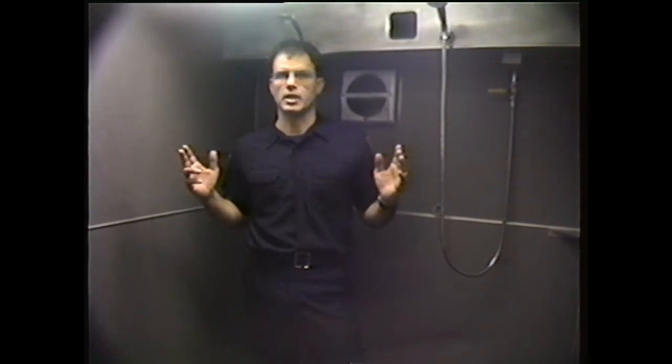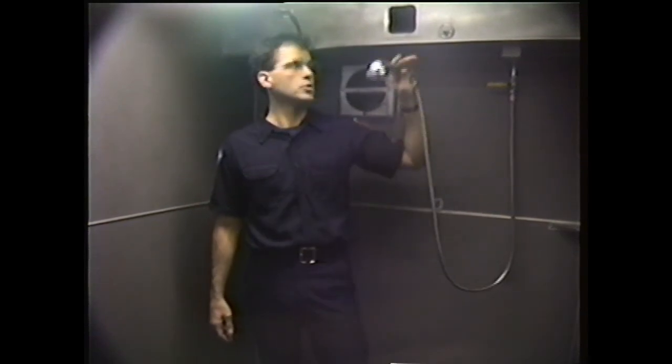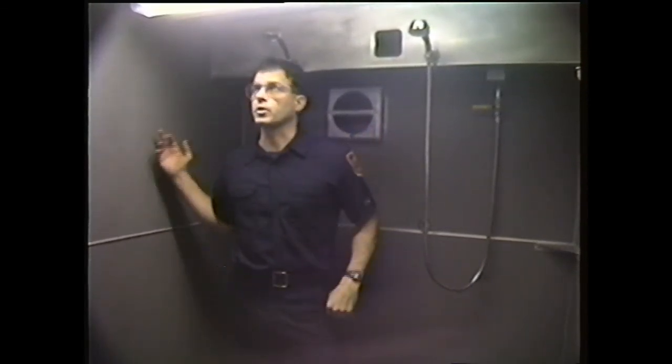In the second decon chamber, it is much smaller and does not have the width of the first. This area is not designed for a person to be in with a tender. It still has similarities to the first in that it has two shower heads, overhead heating and air conditioning, separate ductwork should additional heating be necessary, an exhaust fan, similar wall and floor materials, and a drain area underneath.